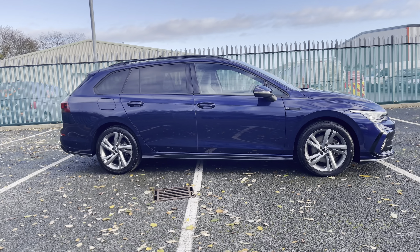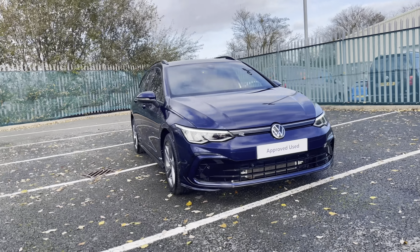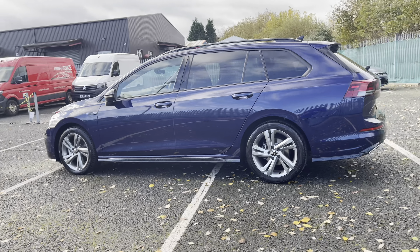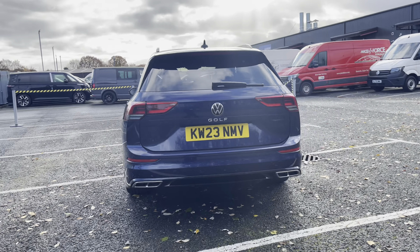Hello, I'm Sam from Retson Volkswagen and today I'm going to be talking to you around this Volkswagen-approved used vehicle. It's my pleasure to introduce this fantastic Volkswagen Golf Estate R-Line seen here in a beautiful Atlantic blue colourway. This vehicle is powered by a 2.0-litre TDI 150 PS diesel engine along with a manual gearbox, and it comes included with some great features like adaptive cruise control.